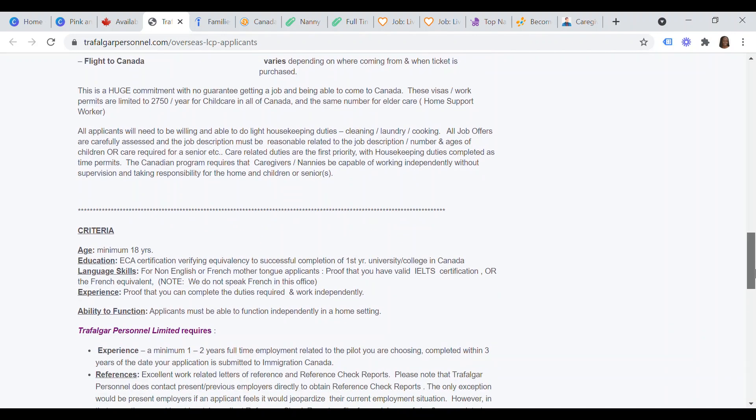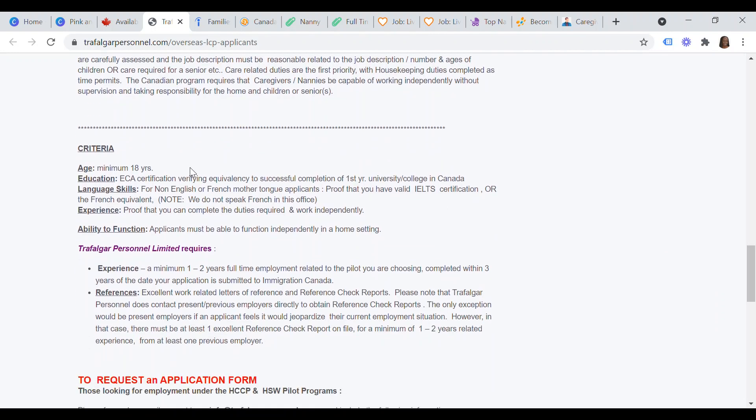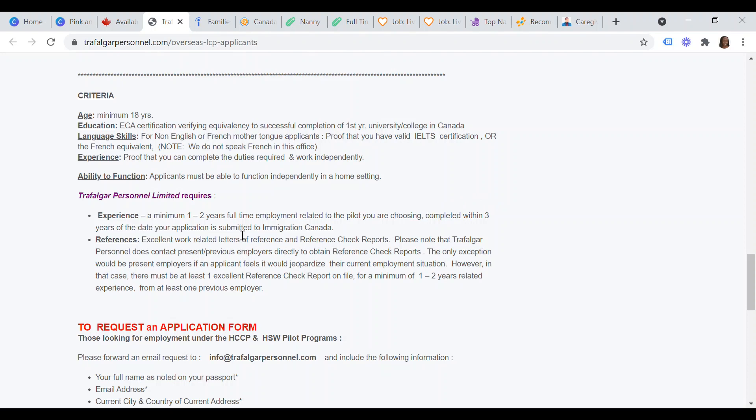To work with Trafalgar Personnel and have them find you a sponsored nanny job in Canada, the criteria are: number one, you must be at least 18 years of age; you must have your education qualifications certified by ECA certification; if English or French is not your mother tongue, you must have proof of a valid IELTS score of 5 or the French equivalent; and you must show proof you can complete the duties required and work independently. Trafalgar requires a minimum of one to two years of full-time employment related to the pilot you are choosing, completed within three years of your application date submitted to Immigration Canada.